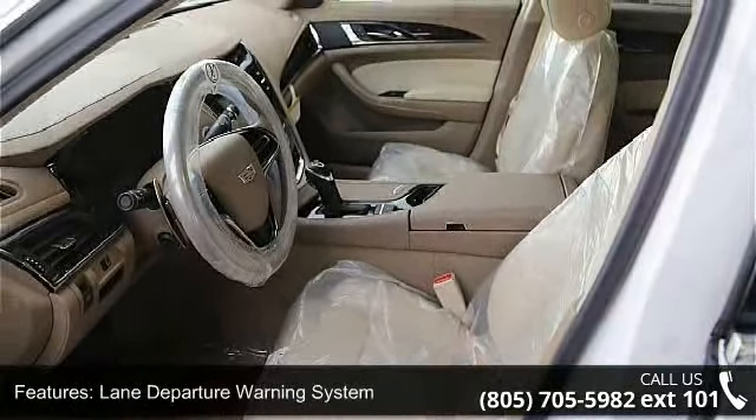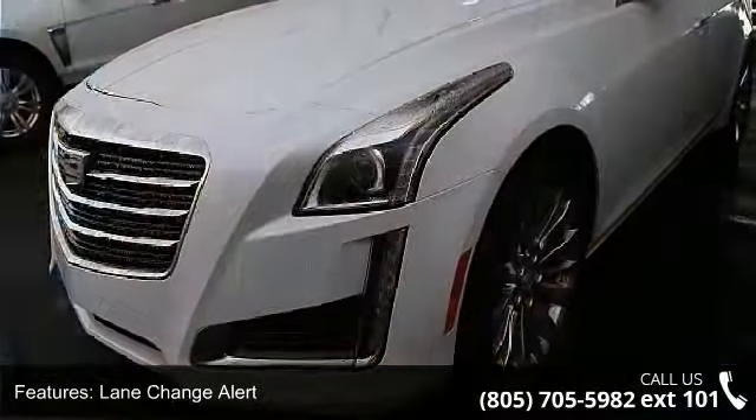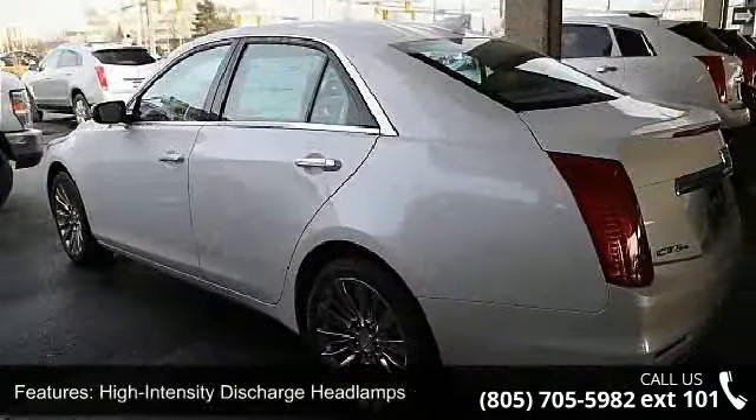If you are looking for a new car, this might be the one. Low mileage is an important factor in your purchase, and this vehicle delivers a low odometer reading. Let us put you in the driver's seat today. Call or click to contact your dealership.